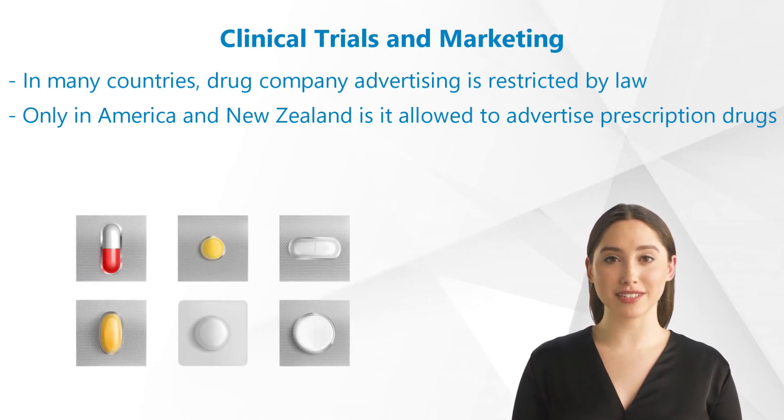After market approval, it looks different. In many countries, drug company advertising is restricted by law.